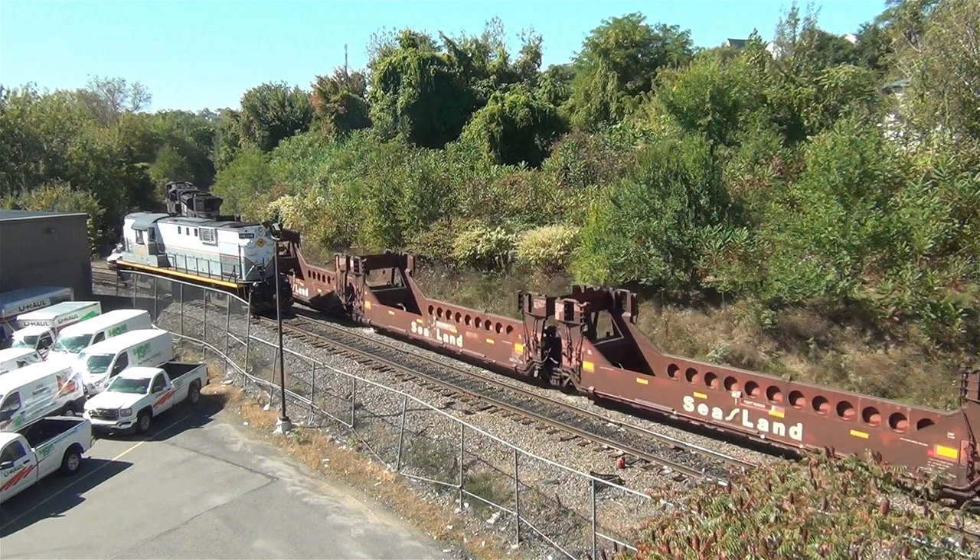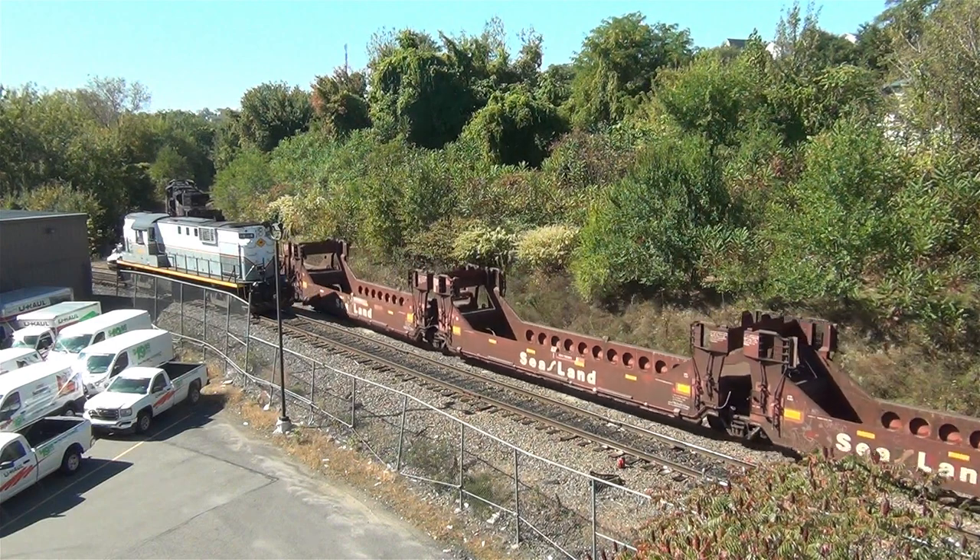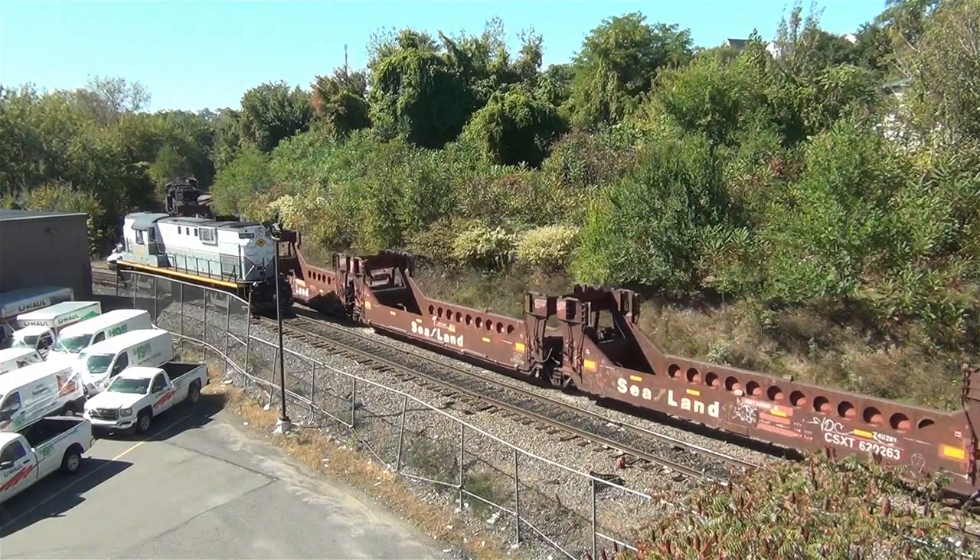Train 36T came down the line — check out the old school Gunderson Well Cars from the 80s and 90s.